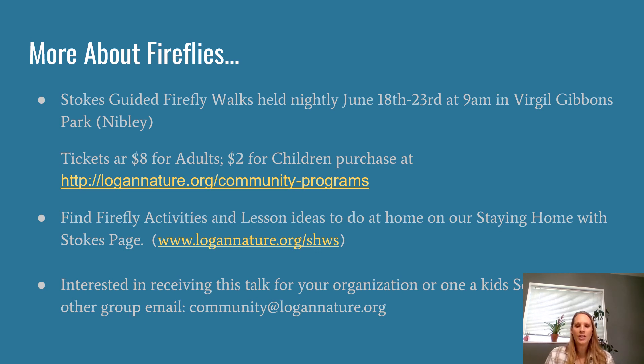We've got crafts, flashlight games you can do with the family out in your yard at night, and other activities to learn about fireflies. Our Nature Tales video — a firefly story — will be posted for a while. If you're interested in receiving a talk for your organization about fireflies and how to report them, or want something catered toward kids or scout groups, please let me know. I'm particularly interested in coming up to Franklin County, Idaho. Email me at community@logannature.org. I'm happy to serve anywhere in Cache County up into Franklin County, and many programs will be held over Zoom with activity packets sent out.